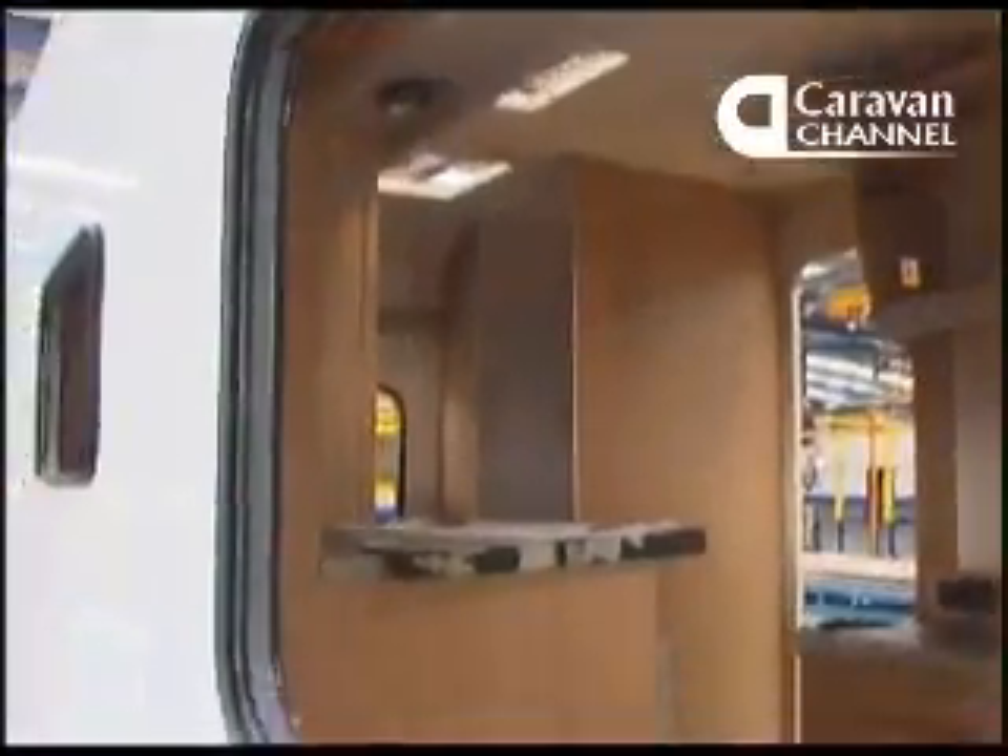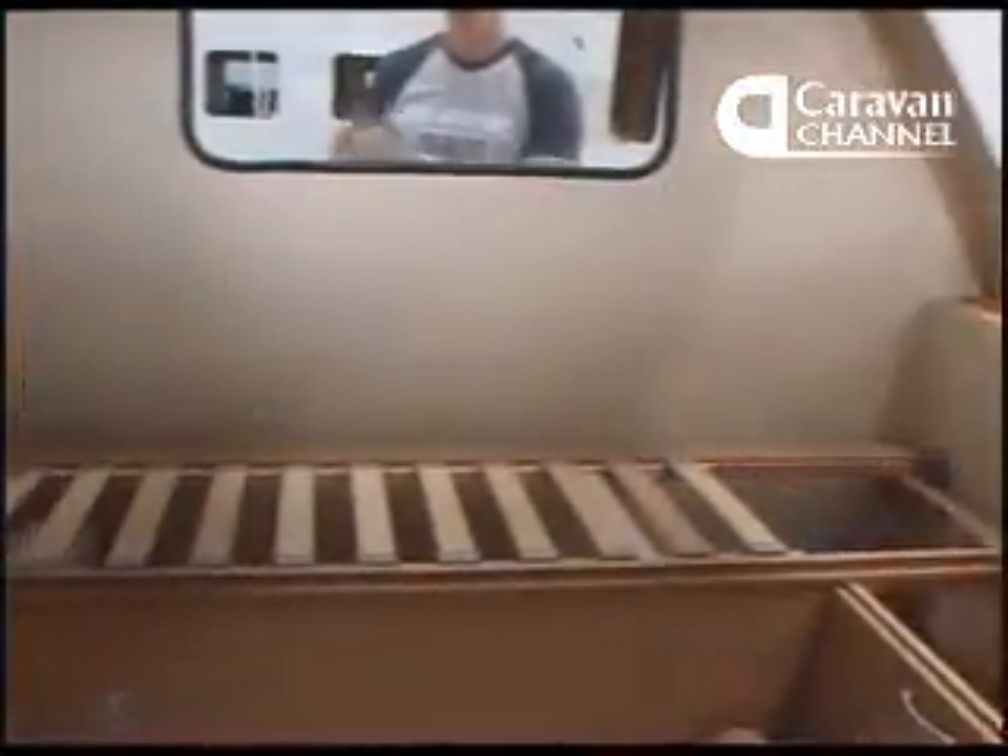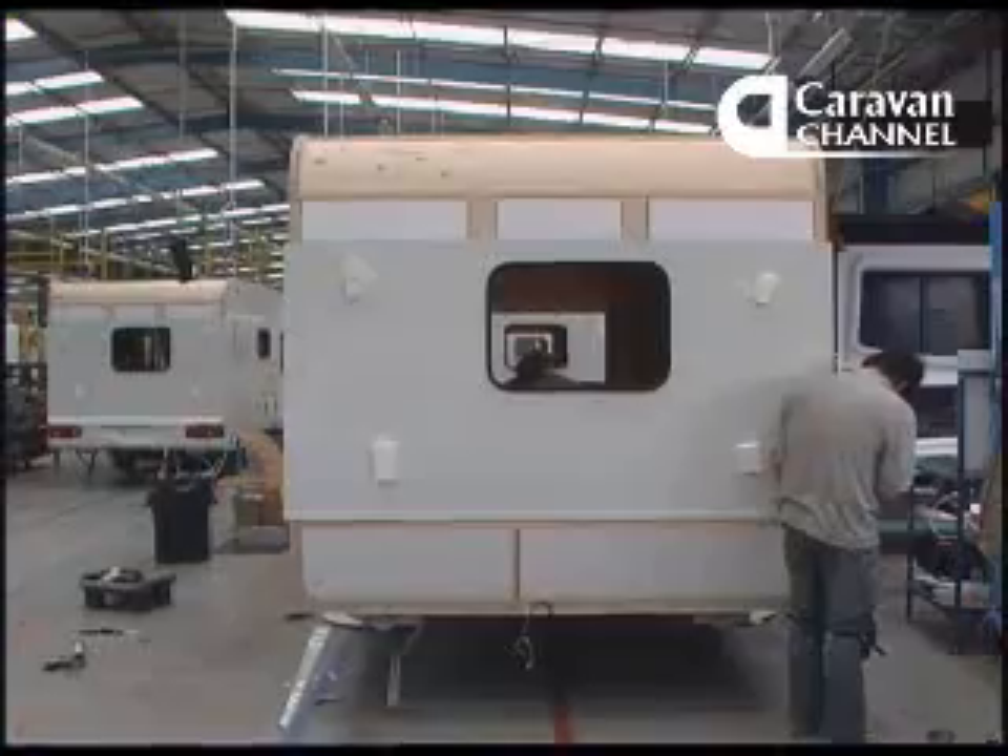Every time you look inside the van, there are more things done, although you don't seem to have seen it happen. Cookers, fridges, plugs and sockets — they're all there, ready for you to use.